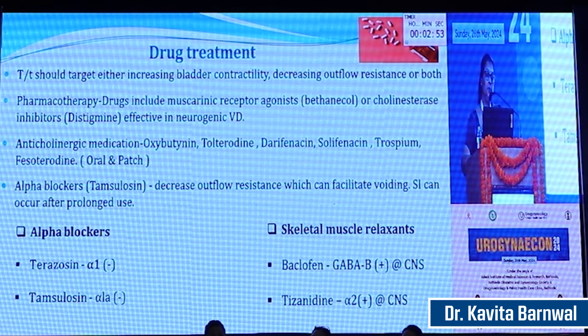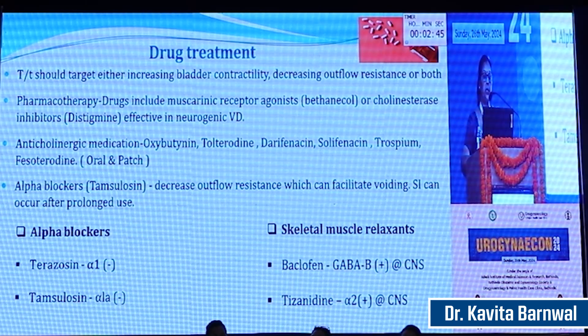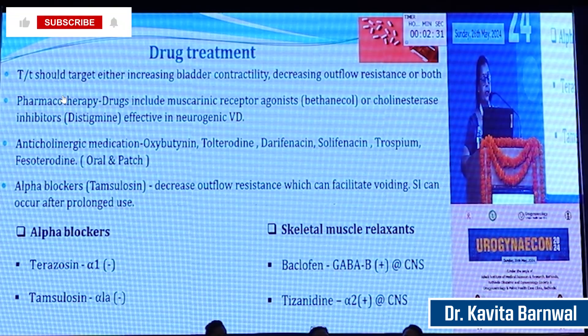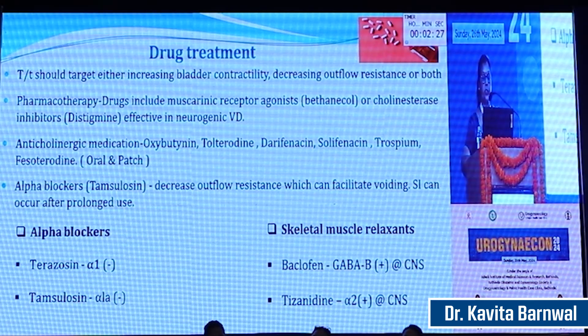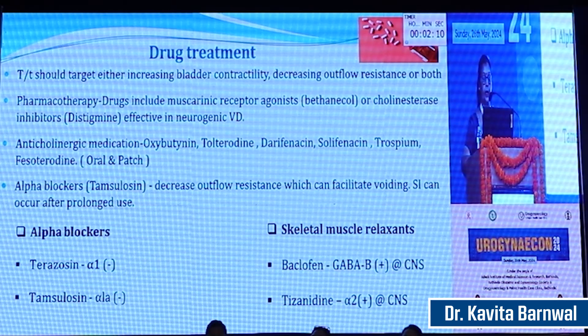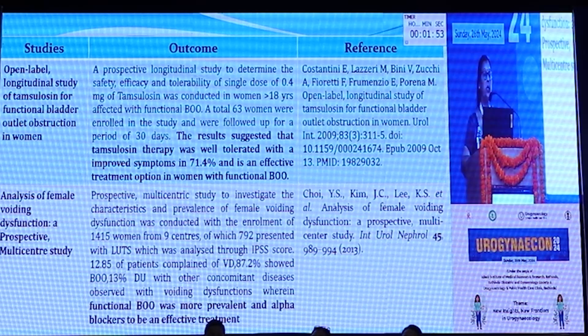Drug treatment should target either increasing bladder contractility, decreasing outflow resistance, or both. Drugs include muscarinic receptor agonists like bethanechol or cholinesterase inhibitors and distigmine, which are effective in neurogenic voiding dysfunction. Anticholinergic medication is mostly not given, but if there is associated urgency it should be advised. Alpha blockers like tamsulosin decrease outflow resistance and can facilitate voiding, though after prolonged use there can be an increased incidence of stress incontinence. Alpha blockers include doxazosin, which acts on alpha-1 receptors, and tamsulosin, which is selective for alpha-1A receptors. A 2009 study suggested that tamsulosin therapy was well tolerated with improved symptoms in 71.4% of cases.